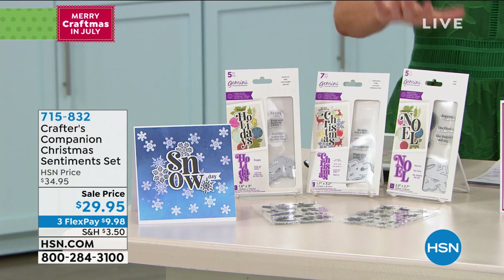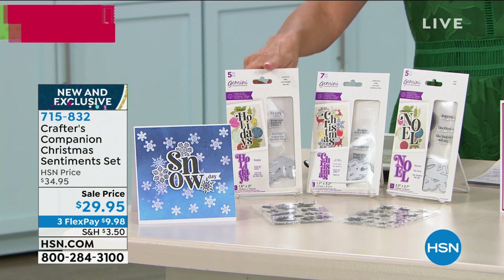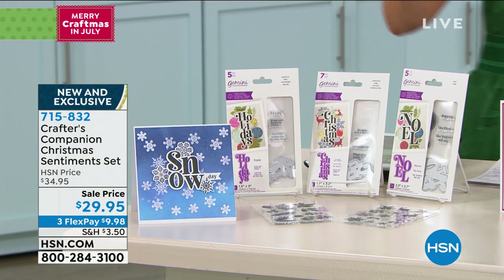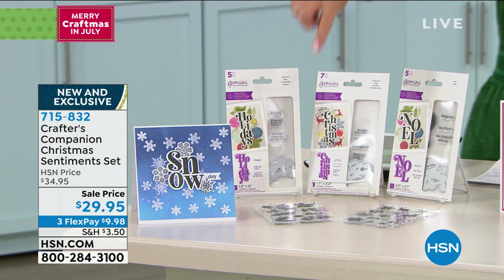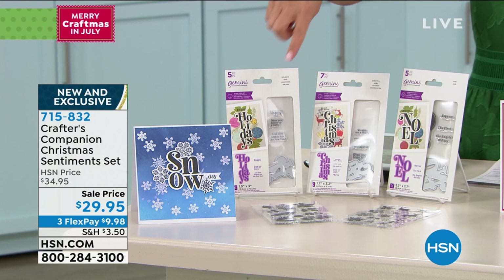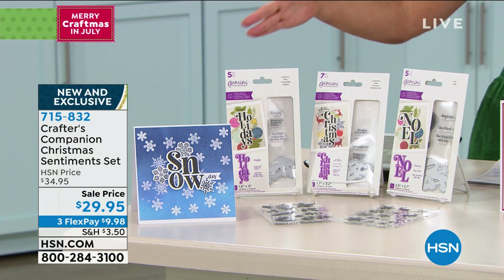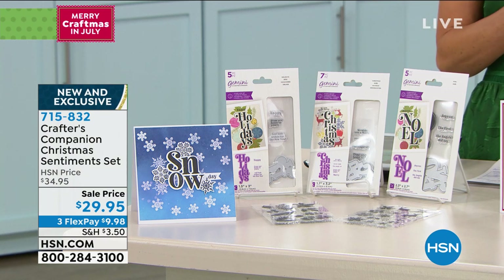You're getting three different packages, each with its own sentiments: holiday sentiments, Christmas, Noel, and so much more. You're getting all the words and phrases, plus festive foliage, snowflakes, reindeer, and everything you need to create a winter wonderland. In total it's 41 pieces. It is brand new — we've saved it for our show. It's only $29.95.